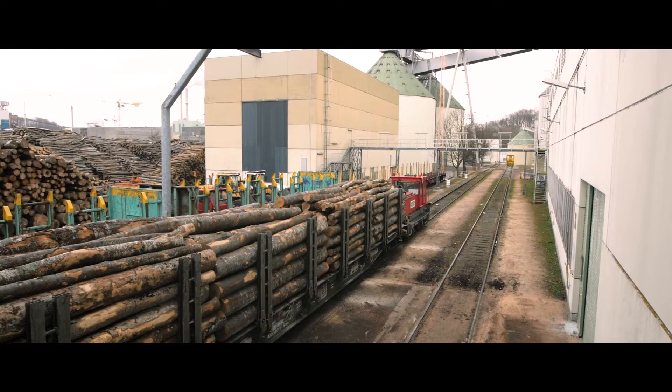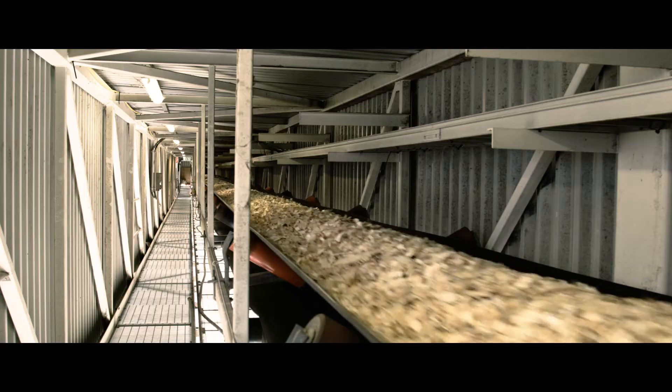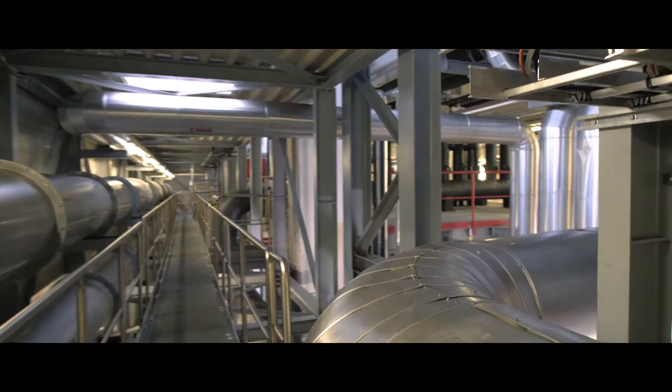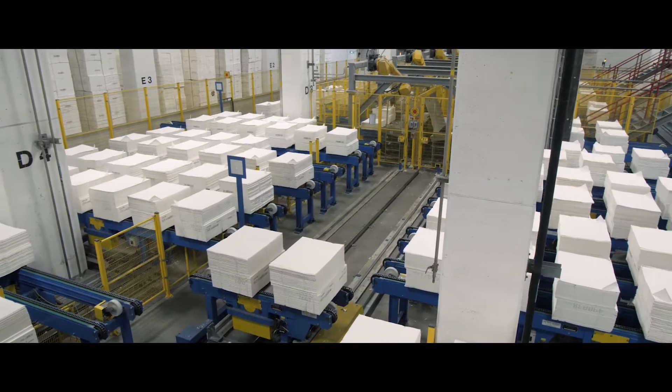In our biorefineries, entire logs are first debarked and hacked into wood chips about the size of postage stamps. The cellulosic component, which represents roughly 40%, is separated and processed into flake or sheet pulp.